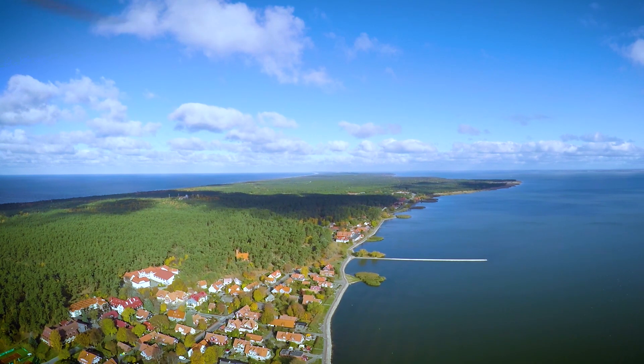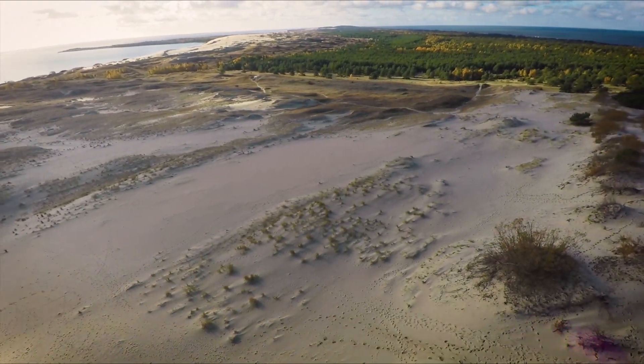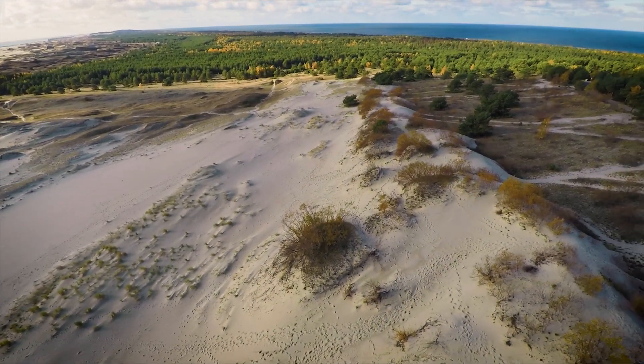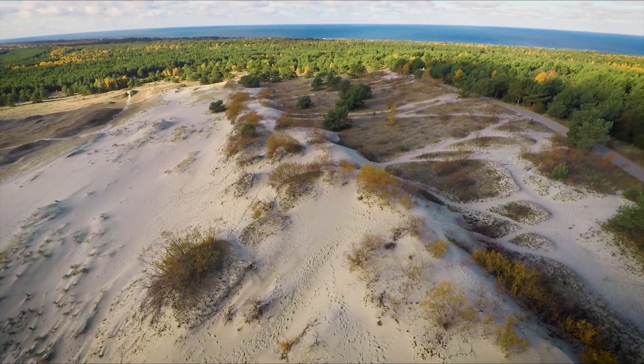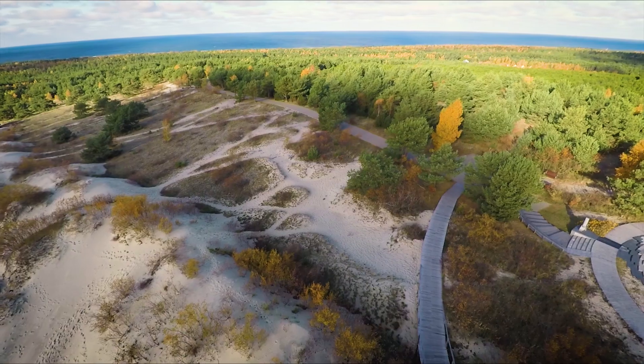The Curonian Spit is known as the pearl of the Baltic Sea. The 98km stripe of drifting sand dunes, 52km of which is in Lithuania, washed by the Baltic Sea on the west and the Curonian Lagoon waters from the east, is a wonderful joint creation of nature and human efforts.